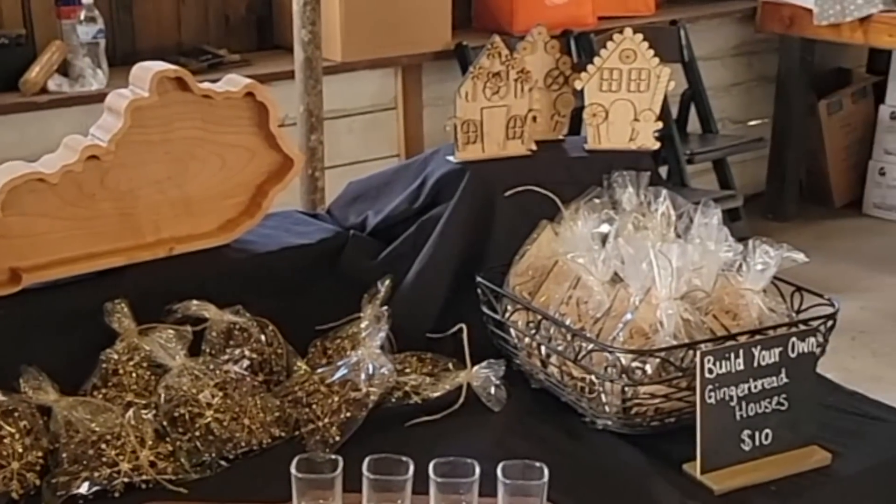Something else that worked well is having smaller items at lower price points. We sold over 40 DIY gingerbread houses for $10 a piece. If someone doesn't want a bigger item, having something small, unique, and cute for the kids is really powerful. We brought in over $400 in revenue just from that $10 item.